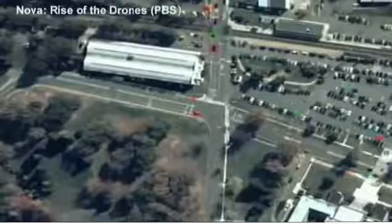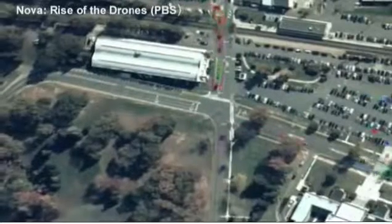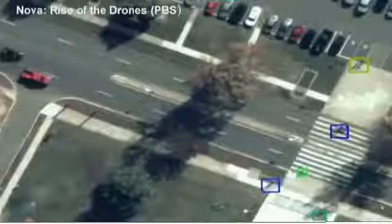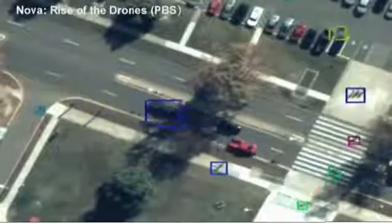Simply by touching the screen, Antoniades has opened up a window showing a detailed area, while still maintaining the broader context. And everything that is a moving object is being automatically tracked. The color boxes represent that the computer has recognized the moving objects.